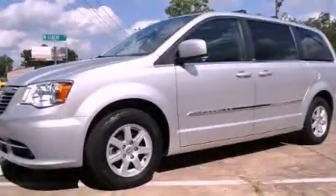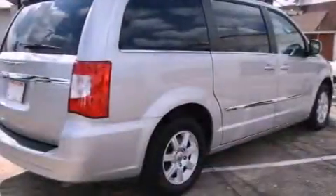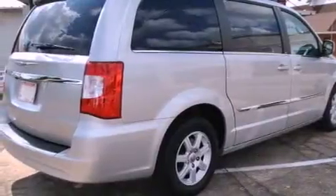This is a 2012 Chrysler Town & Country, the vehicle with enough space for you and yours. It has a 3.6-liter six-cylinder engine and a six-speed automatic transmission.